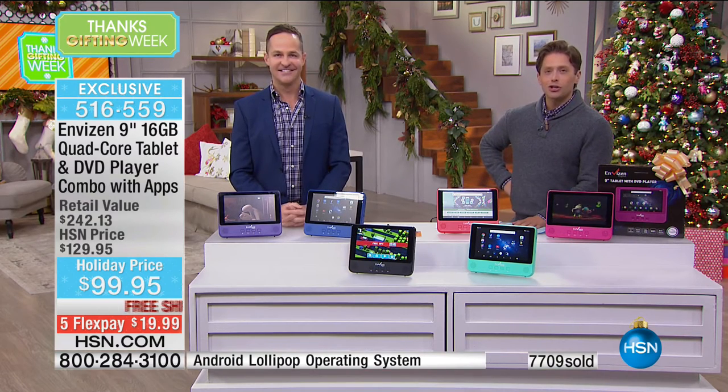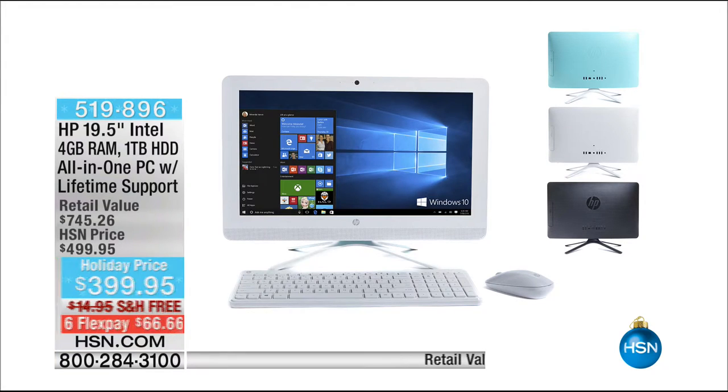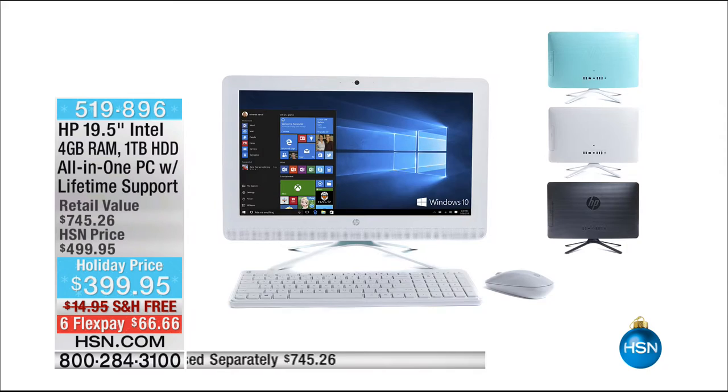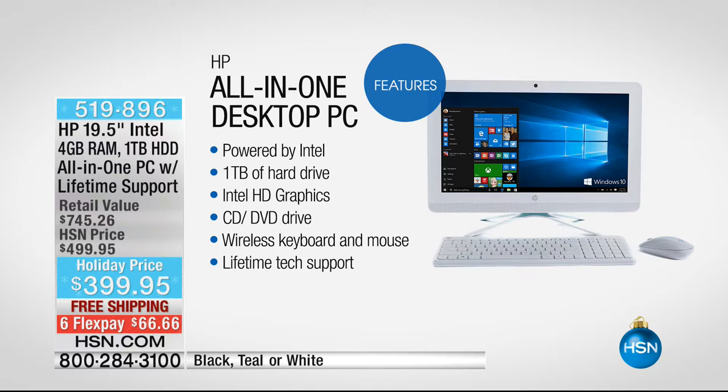Erin is coming back at the end of the next hour with our huge Cyber Monday Thanksgifting week one-of-a-kind HP blowout - it's their all-in-one offer. We're loving this deal: under $400 for a 19-inch all-in-one with a full terabyte of storage and $300 worth of lifetime tech support. It's your upgrade all-in-one computer with premium wireless accessories from HP.